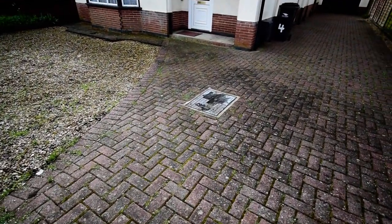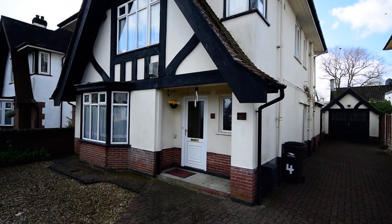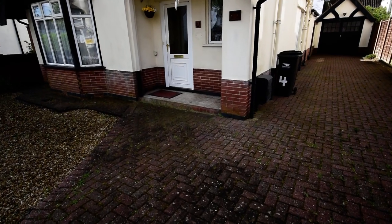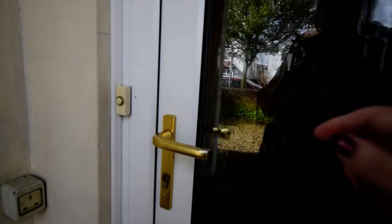We've got a nice block-paved driveway and gravelled frontage — an attractive-looking property — with the garage at the end of the driveway. So we're going to go on in and I'll show you around.